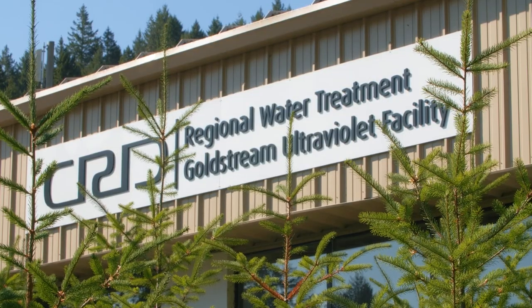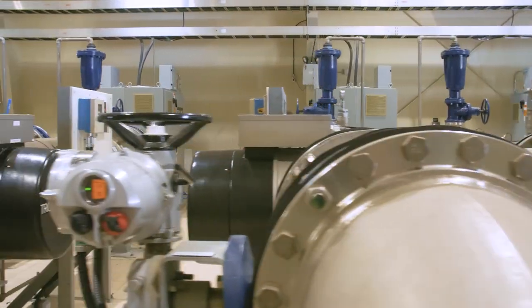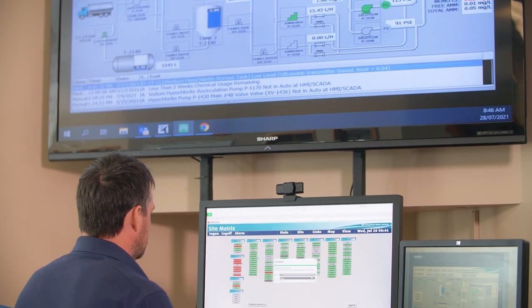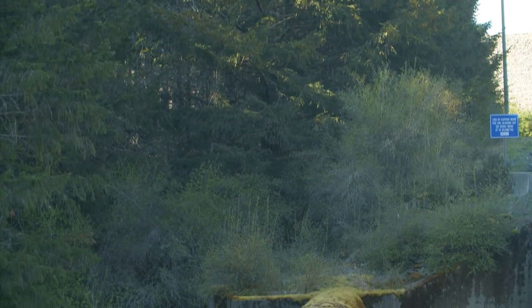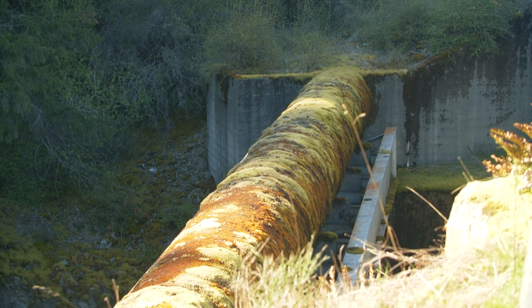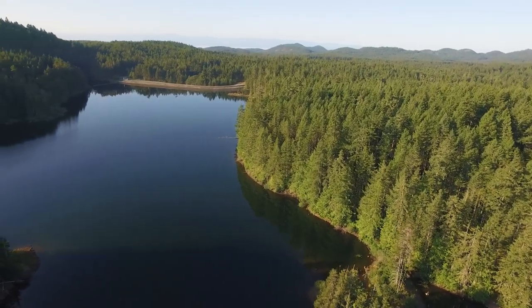The Goldstream Water Treatment Facility is staffed 24/7 with provincially certified operators. A SCADA computer system continuously monitors sensors throughout the system and alerts operators to any unexpected readings. The Regional Water Transmission System is comprised of a number of large diameter transmission mains and several connected supply storage reservoirs.